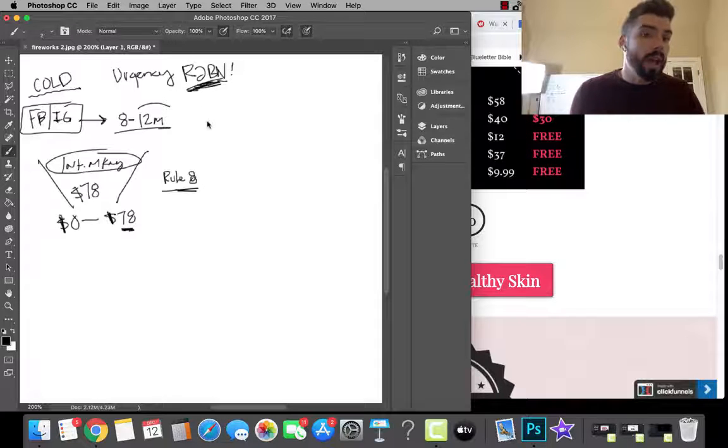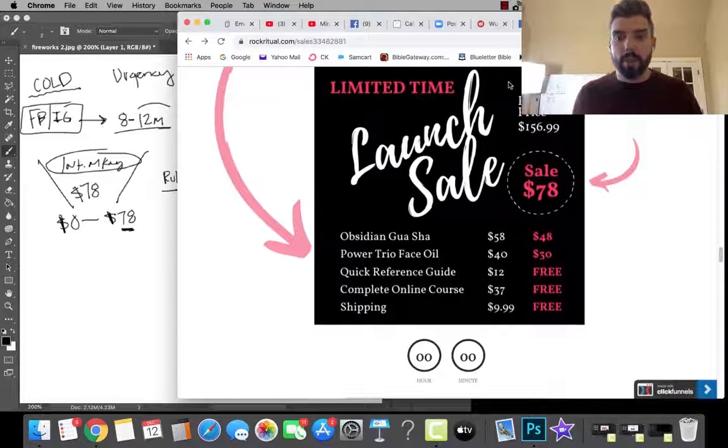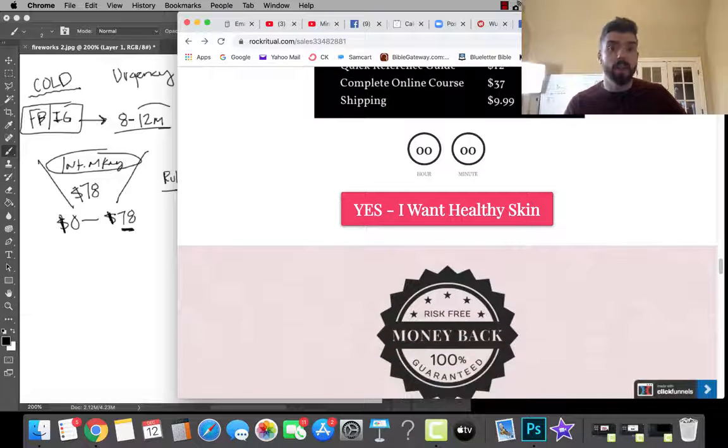We can create urgency through the launch sale — price doubles, price goes up. And what I do in ClickFunnels is create a sticky bar. It's super easy — I put a countdown and some text like 'hurry, price is doubling.' Then I make it sticky, which means this little bar at the top will follow people as they scroll down. It stays at the top of the screen everywhere they go, blaring in their face: 'Price is going up, hurry.'